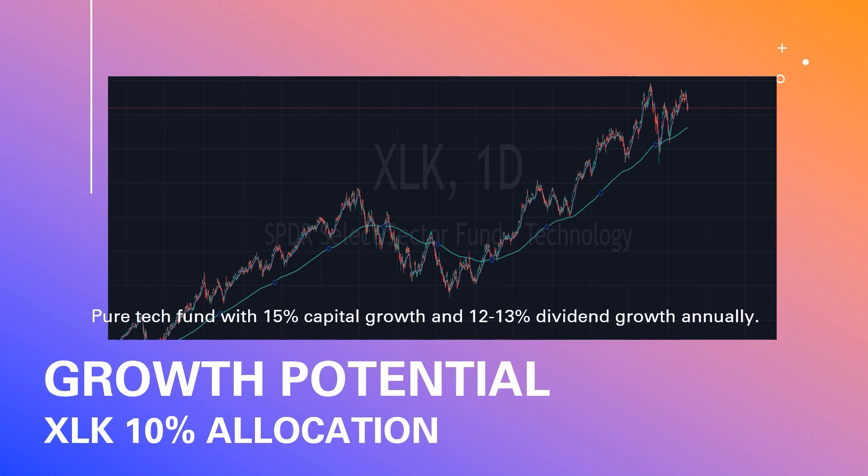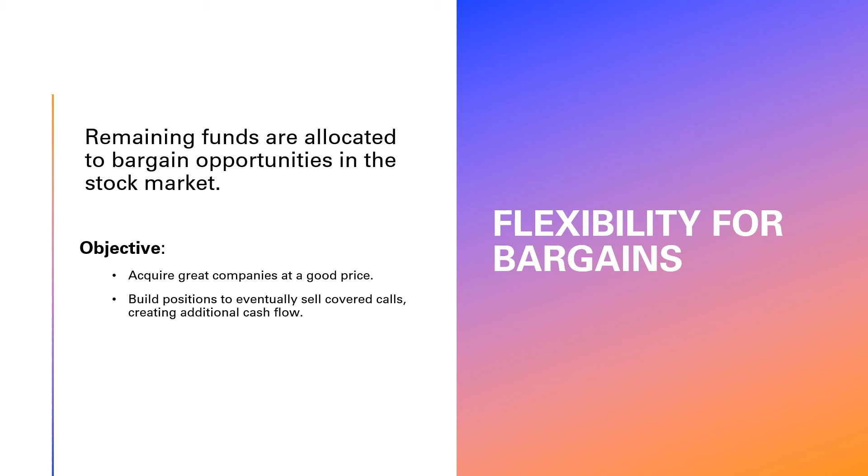My final allocation is 10% into XLK, a pure technology fund that grows capital at about 15% year over year and grows its dividend by about 12 to 13% as well. That brings our total to 75% of cash allocated.